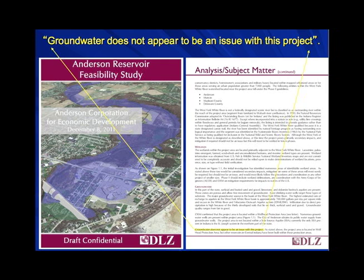Here is the quote: 'Groundwater does not appear to be an issue with this project.' That borders on irresponsibility if you're dealing with dams, because groundwater is always the major issue with any dam.